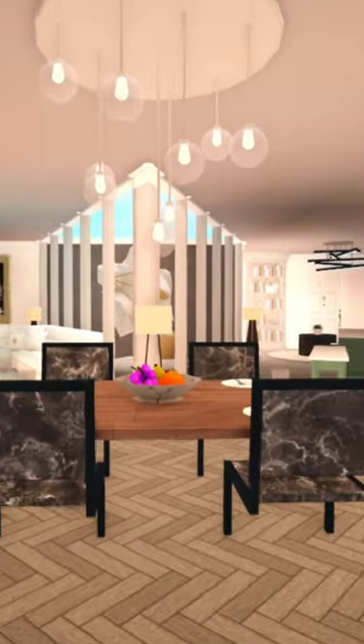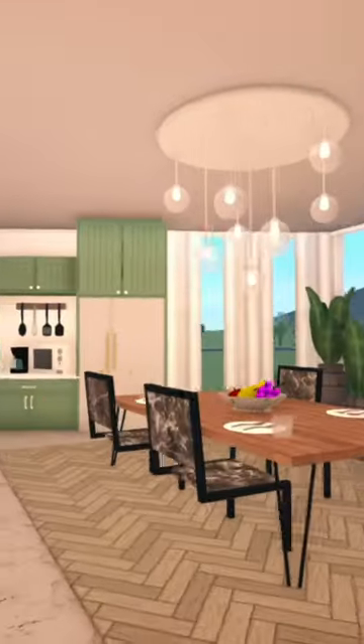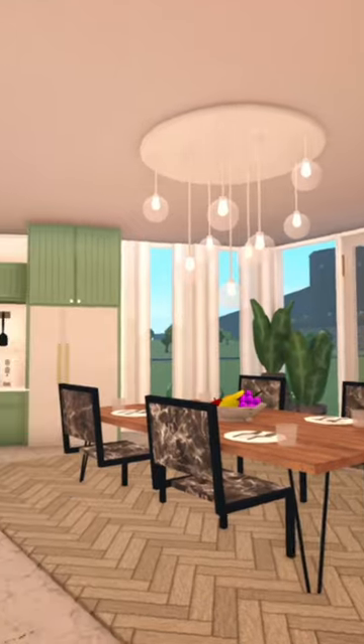As soon as we walk in, we're greeted with the dining room. I was going to add the lounge room here, but it was just an awkward fit, so I decided to add the dining room instead.